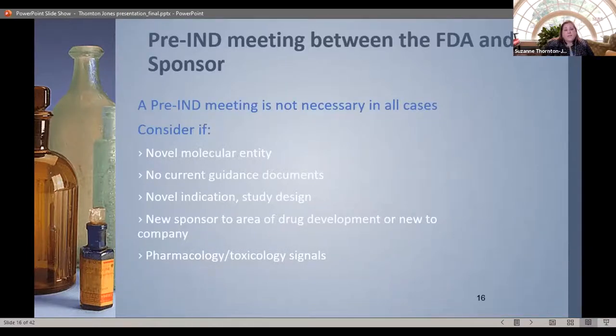Do you really need a pre-IND meeting for every product? Not usually, but it's a good idea if you're developing something novel, if there's no current guidance available, or if you have a unique study design. When adaptive clinical trial designs came out, everyone wanted to talk to FDA because there are different ways to do adaptive designs. If you're a new sponsor in an area, it's always good to establish a relationship with FDA. It's especially important if you have a pharmacology or toxicology signal — you should present how you're going to address and monitor for it.